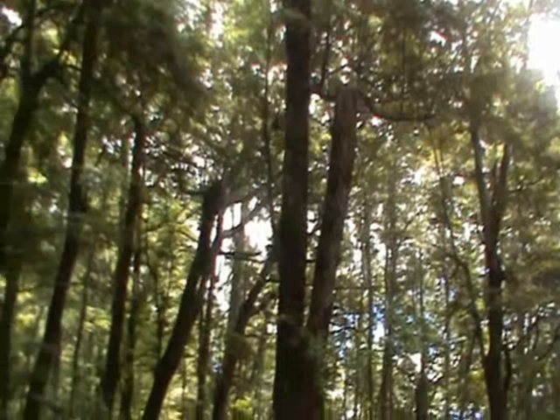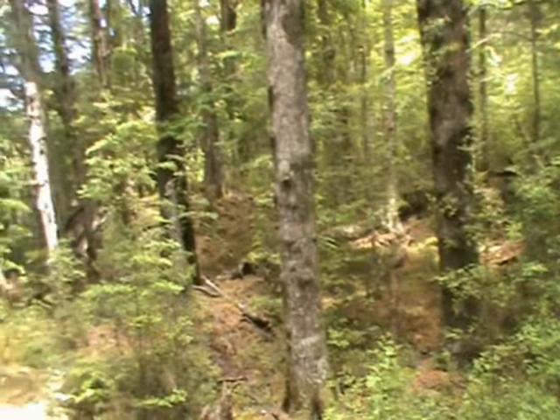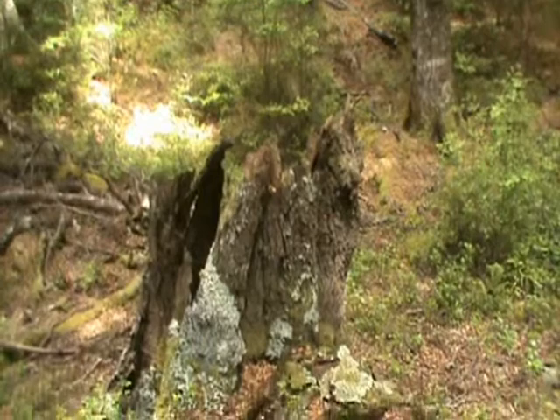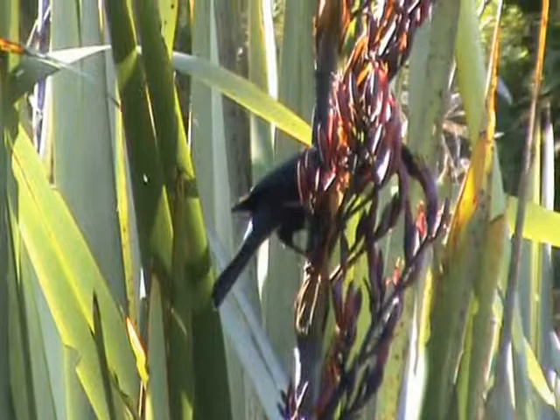The Yordland, 1800s. The sounds of birds are deafening because there are no people around. But that's all about to change with the arrival of Europeans.